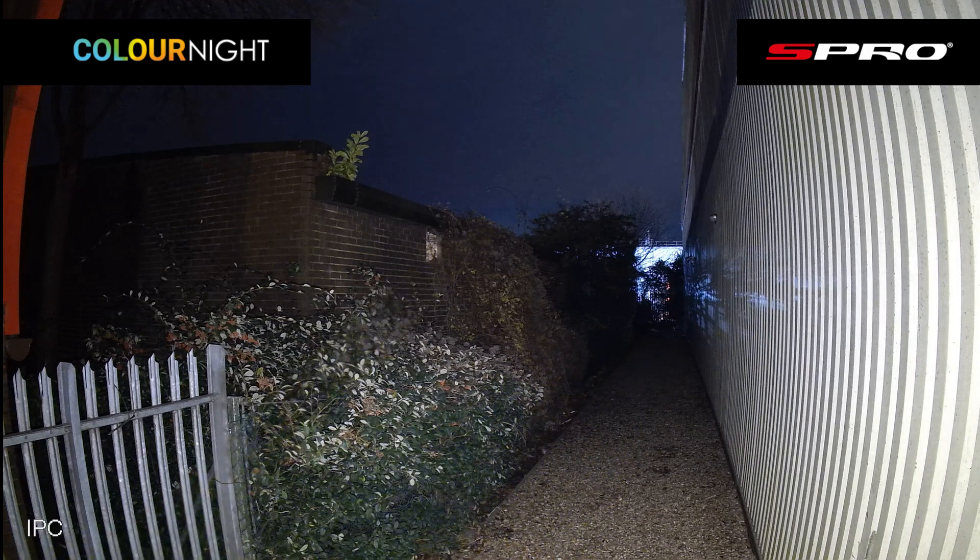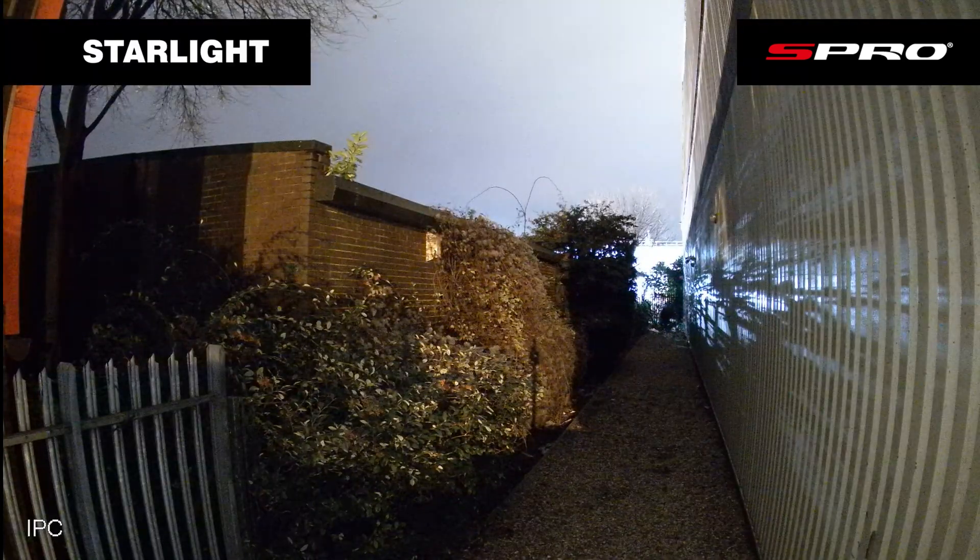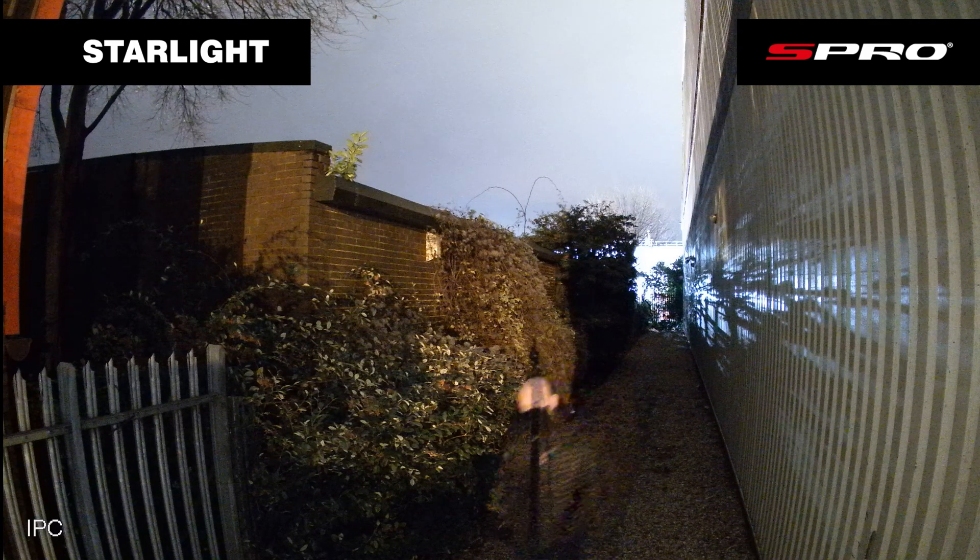Next up we have the starlight technology in action, which is working particularly well in this application as it has some ambient light to work with. You can see me coming from some distance, even as I pass the 25 meter mark, and again it's the color image that's been produced that improves the recognition capabilities as I get closer to the camera and recognition becomes possible.